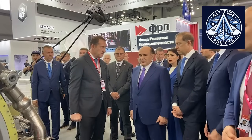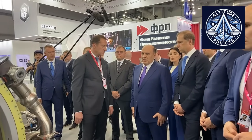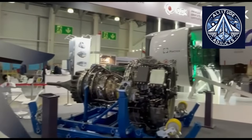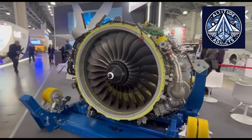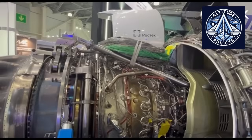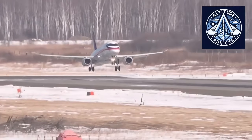The successful demonstration of reverse mode on the SJ-100 shows that the PD-8 project is nearing completion of certification. Earlier in the program, UEC carried out endurance and altitude chamber experiments to assess the engine's overall thermal and mechanical stability in simulated flight conditions. With the reverse mode proven, the focus has switched to long-cycle flight studies, which will encompass several landings, crosswind scenarios, and wet runway conditions. Certification flight testing is intended to result in a cooperative approval process with the Russian Federal Air Transport Agency.